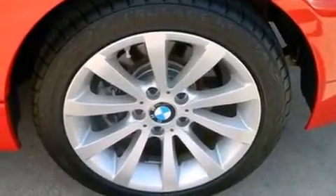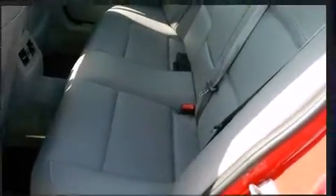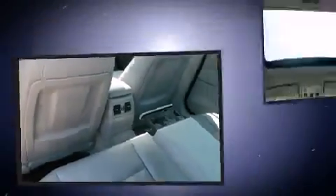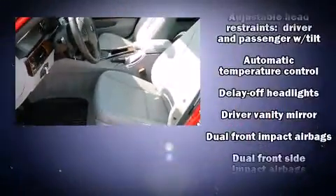adjustable headrests in all seating positions, a trip computer, power door mirrors and heated door mirrors, remote keyless entry, and much more. BMW ensures the safety and security of its passengers with equipment such as head curtain airbags and front side